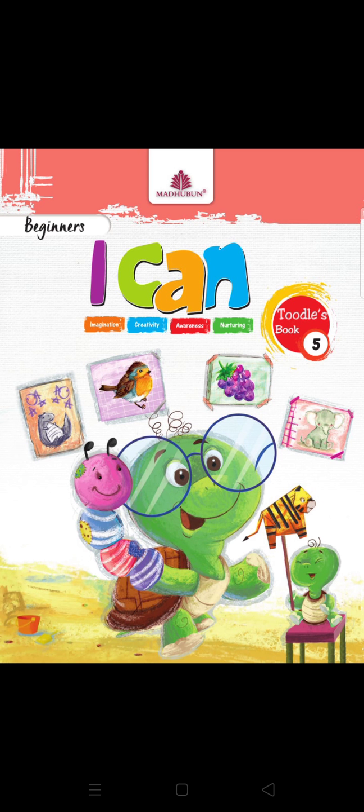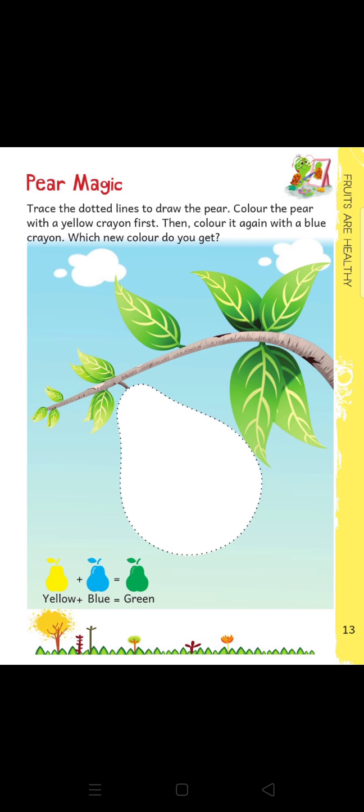In this session, open your I Can Beginner Book 5 and go to page number 13. Here we have an activity called Pear Magic. First, you have to trace the dotted lines, then fill yellow color in the pear. After that, fill blue color in the pear. Now, student, see the magic — tell me, which new color is formed? Yes, green color is formed. Complete this exercise.